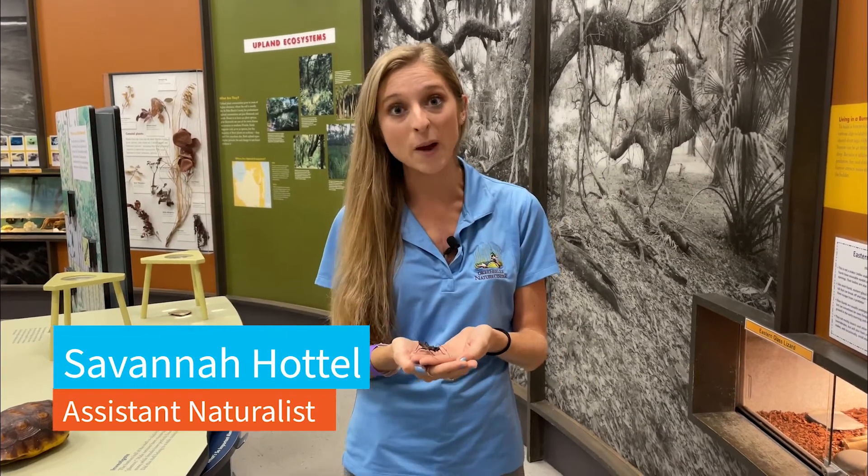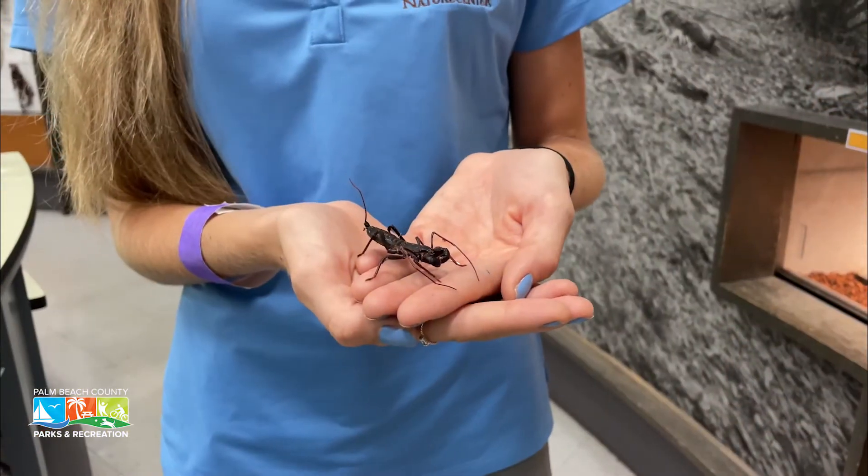They're found in our upland environments and habitats like our pine flatwood areas. They are usually under woody debris or in the soil and burrows as well. They spend a lot of their time underground.